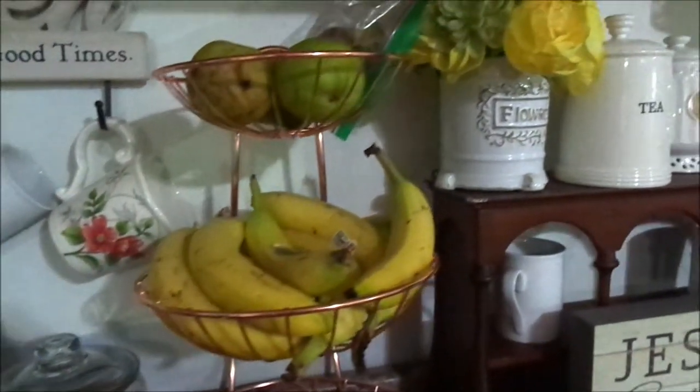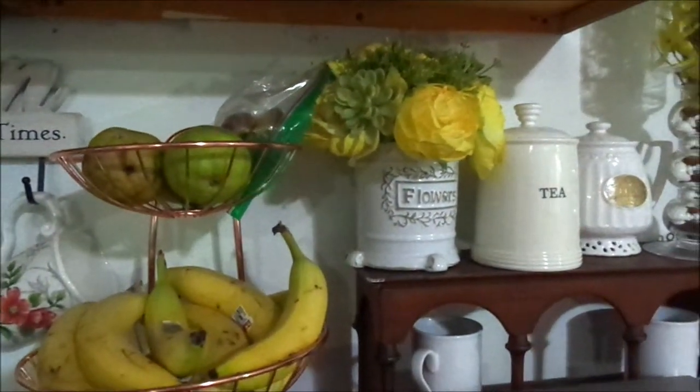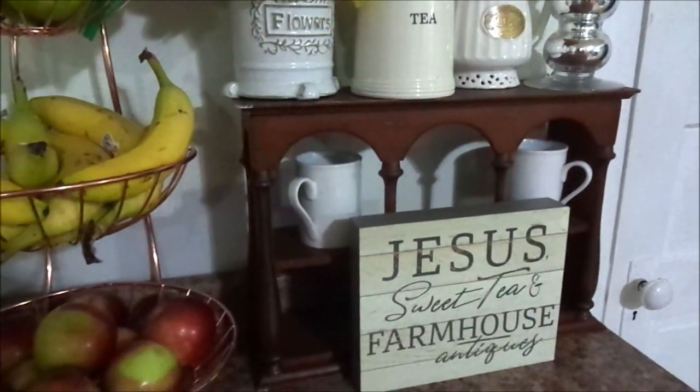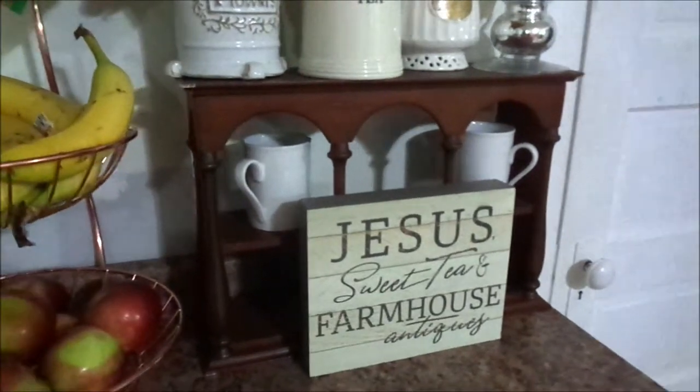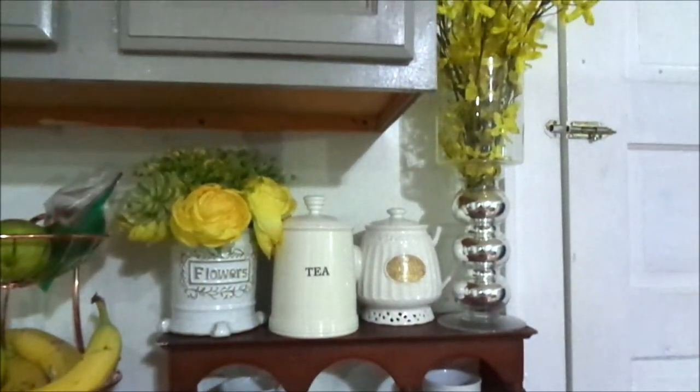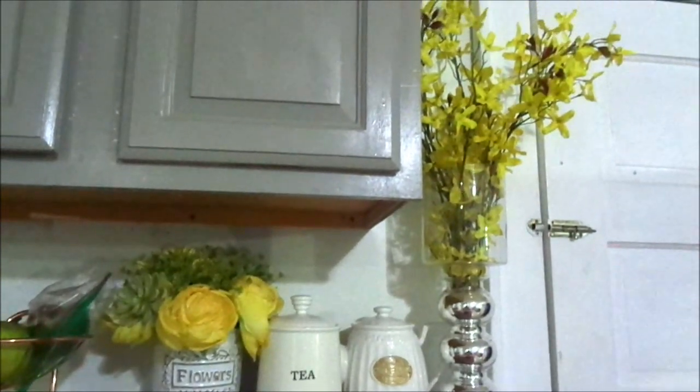So as you guys see here, I have it set up so beautifully with all the yellow colors and just some signages and my tea containers and everything. So I'm just going to let you guys go ahead and watch the video and I will jump back in a little later.